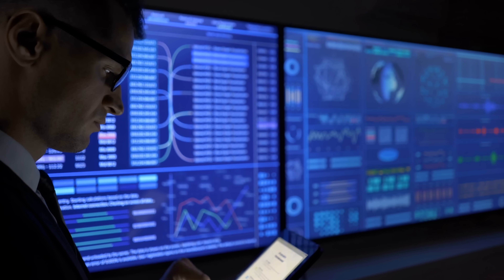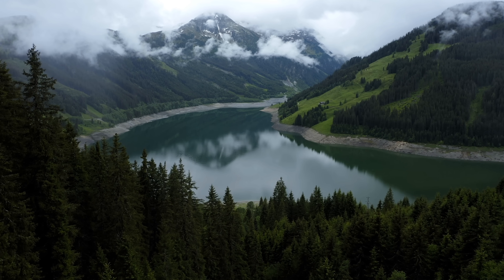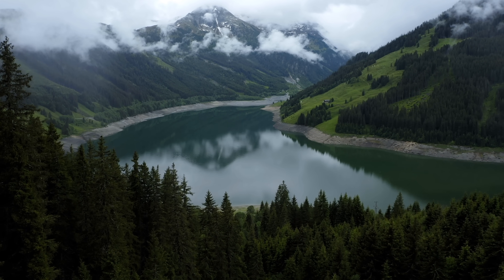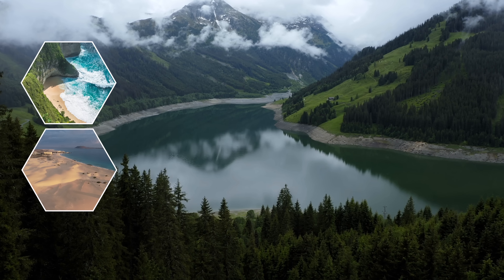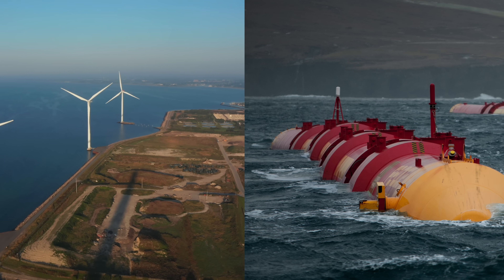While the technology may not be feasible in every context — not every part of the world has access to deep reservoirs of water — it has major global potential around oceanic islands and coastlines. It could even be paired with offshore wind turbines and ocean current power stations.